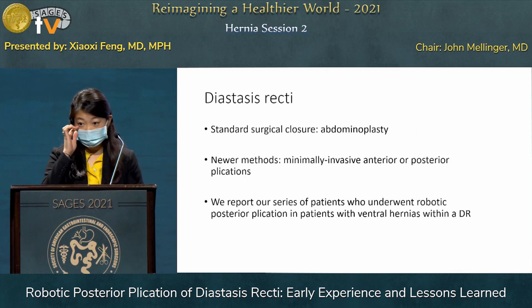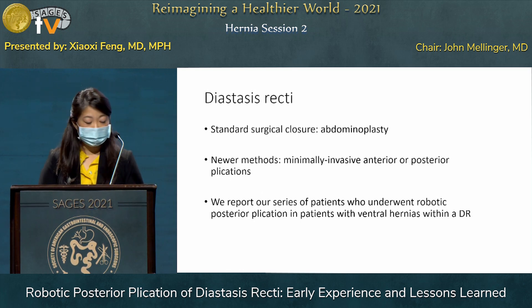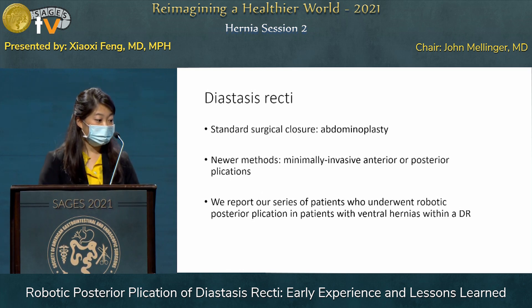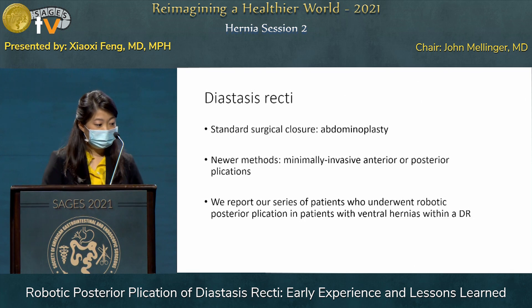The standard surgical approach for diastasis is typically an abdominoplasty, often performed by plastic surgeons. However, there are new methods, especially minimally invasive ones, describing anterior or posterior plications. We report on our series of patients who underwent robotic posterior plication in patients with ventral hernia within their diastasis.